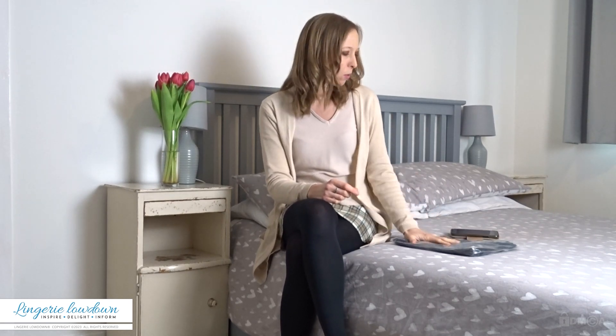It's a UK 8 in black and it retails at £39. I don't think £39 is a super high-end luxury price, but it's not obviously cheap either. I always think that's sort of a middle ground price.